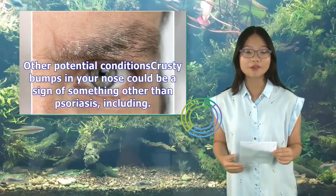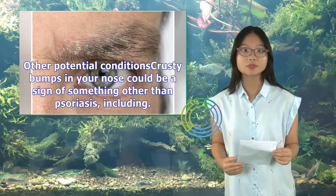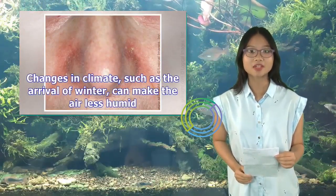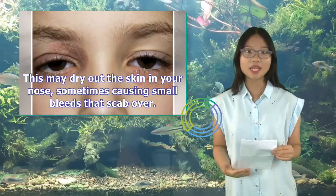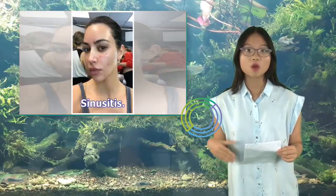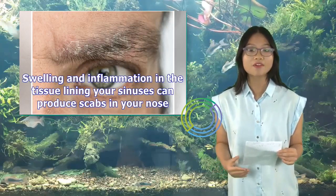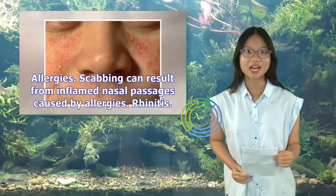Other potential conditions: crusty bumps in your nose could be a sign of something other than psoriasis. For example, the arrival of winter can make the air less humid. This may dry out the skin in your nose, sometimes causing small bleeds that scab over. Swelling and inflammation in the tissue lining your sinuses (sinusitis) can also produce scabs in your nose.